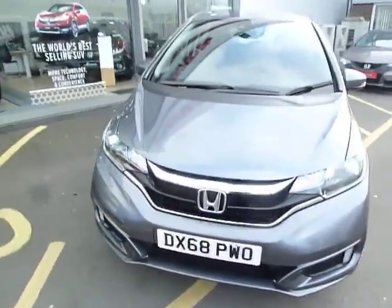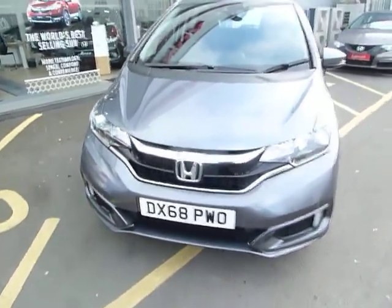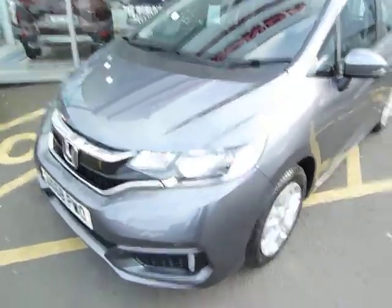Hello and welcome to the JT Hughes Honda website. My name is Harvey. Today I offer you a pre-registered Jazz, 68 plate, as you can see. This is a 1.3 SE automatic finished in shining grey metallic.